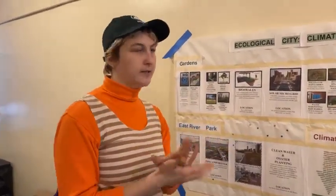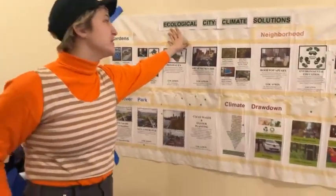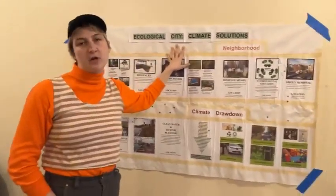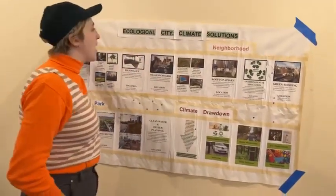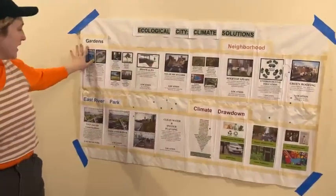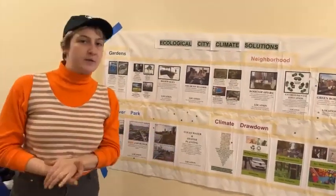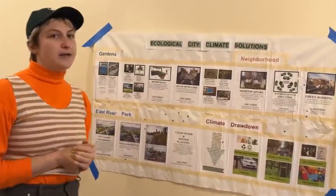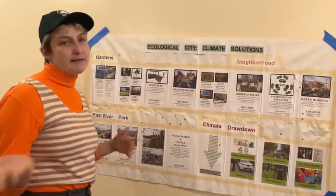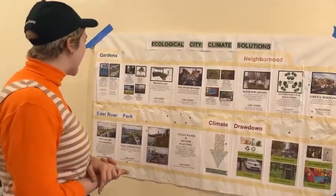A little bit more about Earth Celebrations and Ecological City. This whole project is to celebrate the climate solutions of the Lower East Side neighborhood and emphasize how much these gardens, parks, and all of the community partners that we engage with are impacting the community and making positive change. And that's what inspires the art that we make for the pageant.